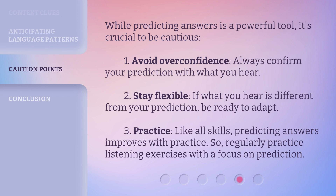While predicting answers is a powerful tool, it's crucial to be cautious. 1. Avoid overconfidence — always confirm your prediction with what you hear. 2. Stay flexible — if what you hear is different from your prediction, be ready to adapt. 3. Practice: like all skills, predicting answers improves with practice. So regularly practice listening exercises with a focus on prediction.